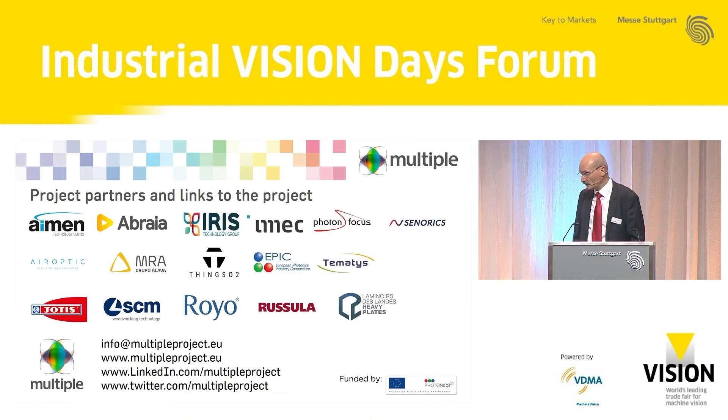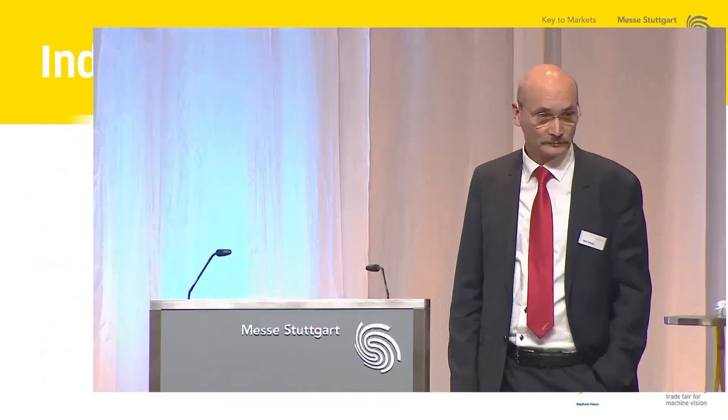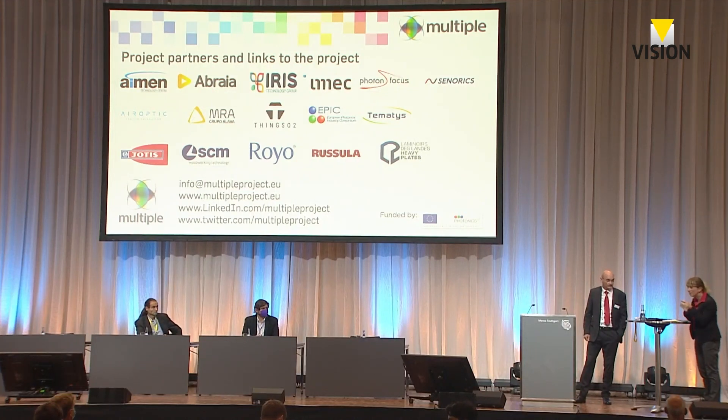I want to close my presentation with a list of the partners. You can find us on the internet, reach us by email, and find us on LinkedIn and Twitter. Now it is time for questions — I know you may be shy, but you can even scan the QR code. Let me break the ice: Peter, you showed what MULTIPLE can do through these three use cases, and you mentioned sorting could be another application. Where do you see the next step after these early adopters?